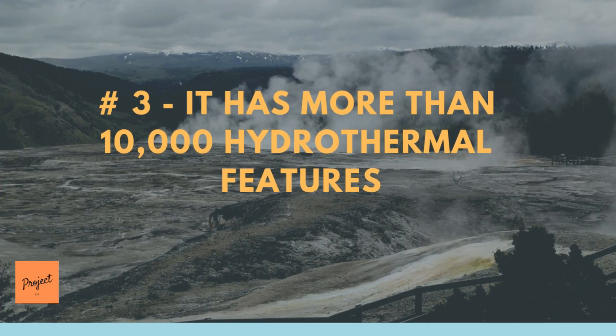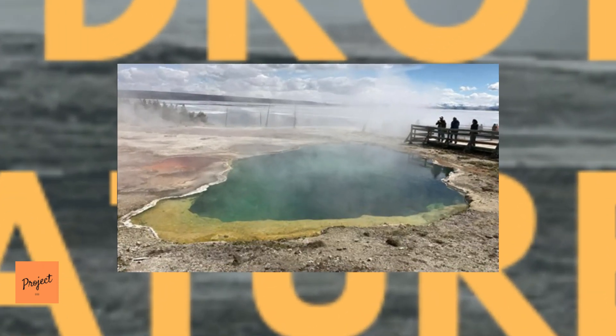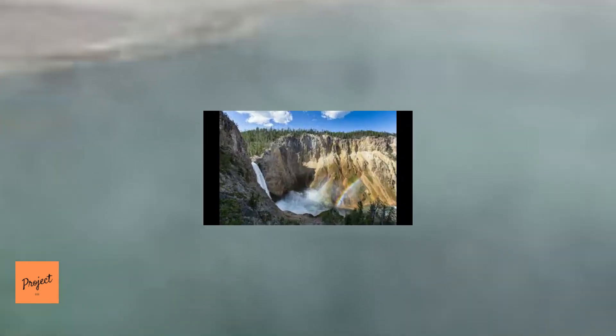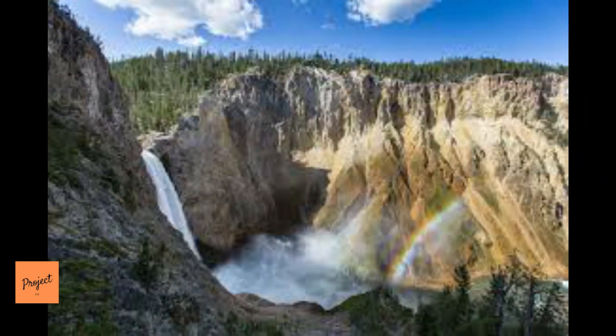Number 3: Yellowstone Has More Than 10,000 Hydrothermal Features. These include geysers, hot springs, mud pots, and fumaroles. Yellowstone has more than 500 active geysers and 290 waterfalls.